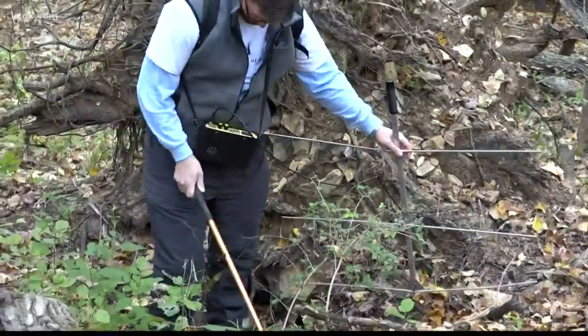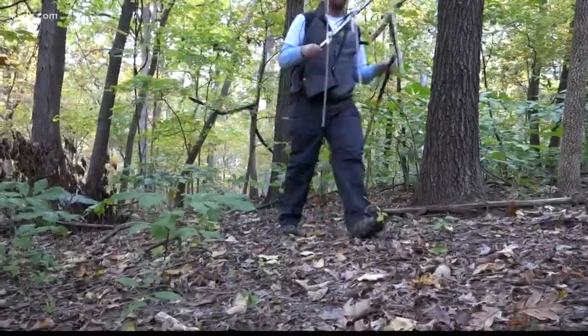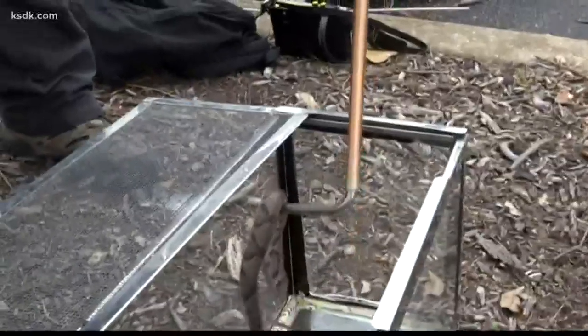Part of Dr. Benjamin Jelen's job is to follow the beeps. And the closer you get, the louder the beep gets — closer to venomous vipers like this little guy.